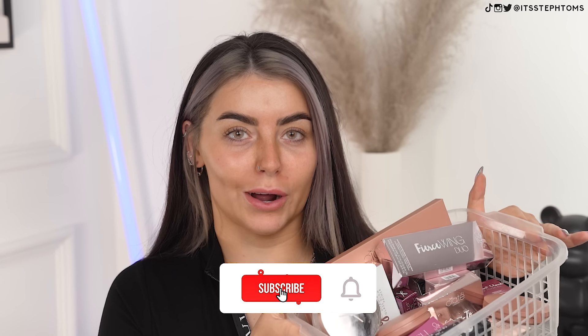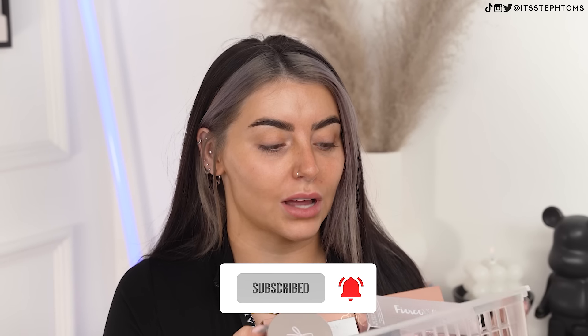Hey guys, it's Steph. Welcome back to my channel. In today's video, we are doing a full face of Ciate makeup. I have tried a fair few Ciate products in my time, but I've been saving up a bunch of products because I really wanted to do a full face — I feel like Ciate cover all bases now, literally every single category. So I wanted to try everything out in one video and see what's good and maybe what isn't.